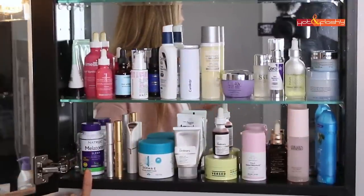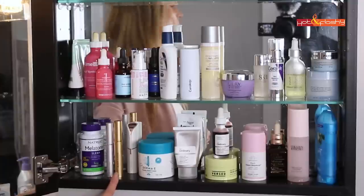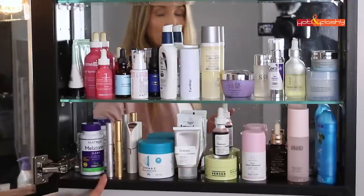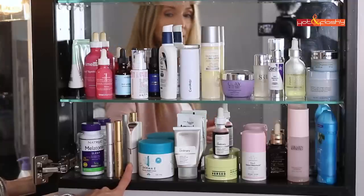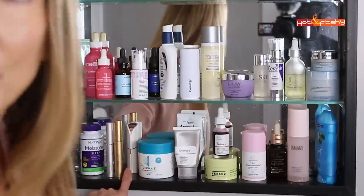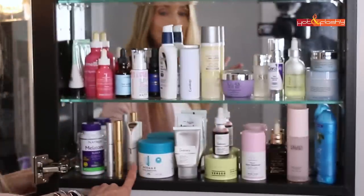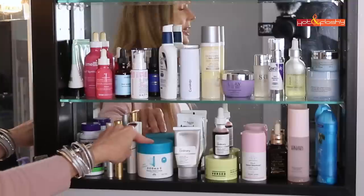Starting over in this corner: this is my melatonin, which helps me sleep. These are my lash and brow growth serums — the gold one is Babe Lash, which helps my brows grow fuller, and Revitalash in silver, which helps my lashes grow in more full. In the back is my little face shaver. I'll put names and links to everything in the info box below. This is from Derma E, sent in PR — it's their eczema relief cream, which I'm trying on my neck.